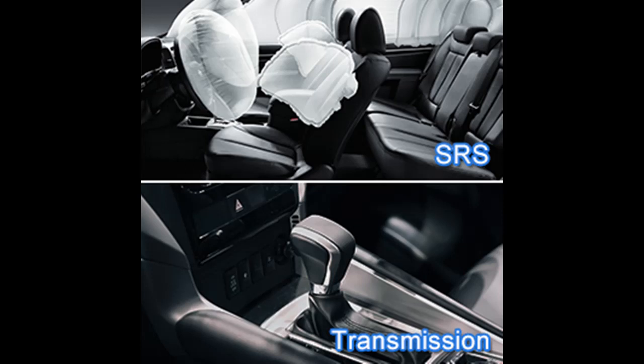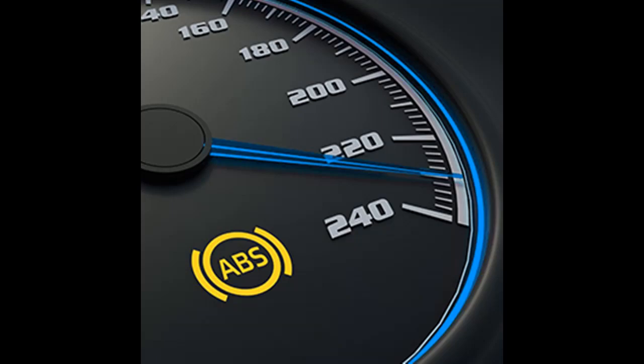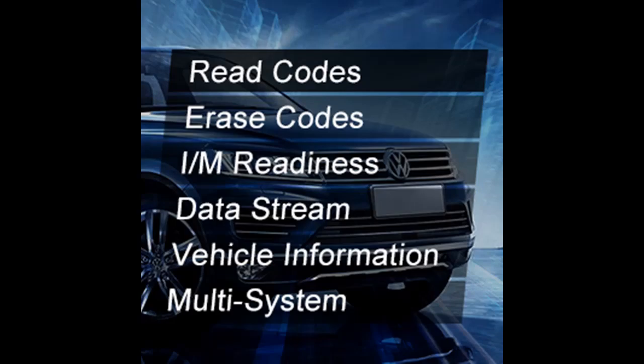For full OBD2 function — as a professional automotive scanner for VW multi-systems — this VW code reader tool can also work on all 1996 and newer OBD2 compliant U.S., European, and Asian vehicles for checking engine light, I/M Readiness, reading data stream, vehicle identification info, VIN, and DTC. It also supports data print and performing special functions.